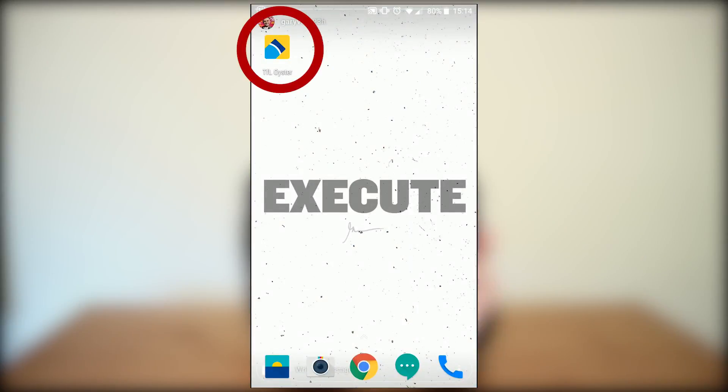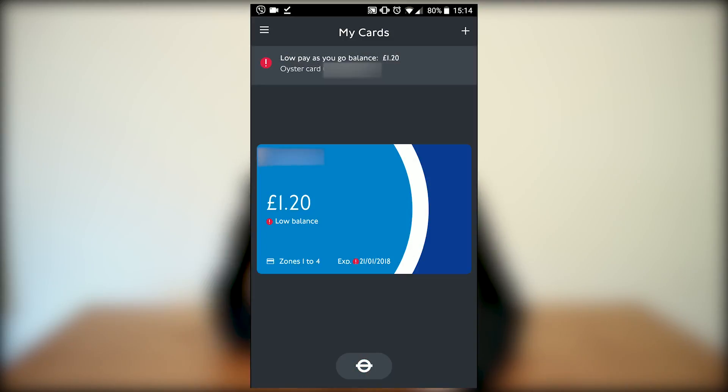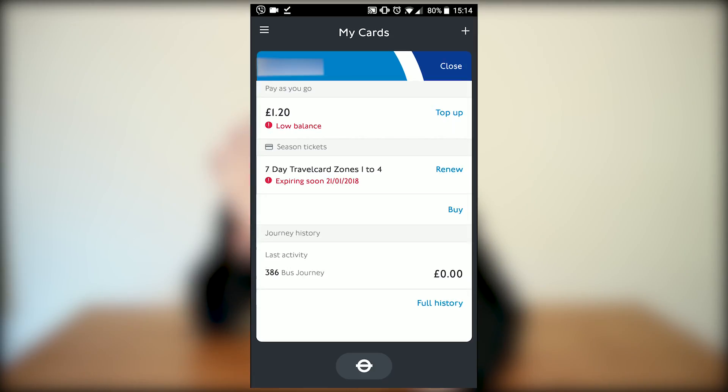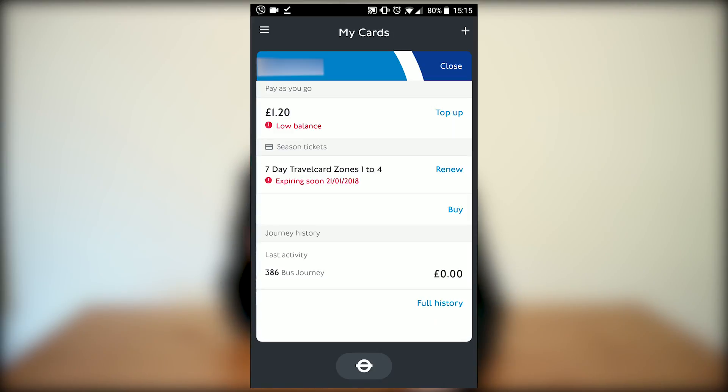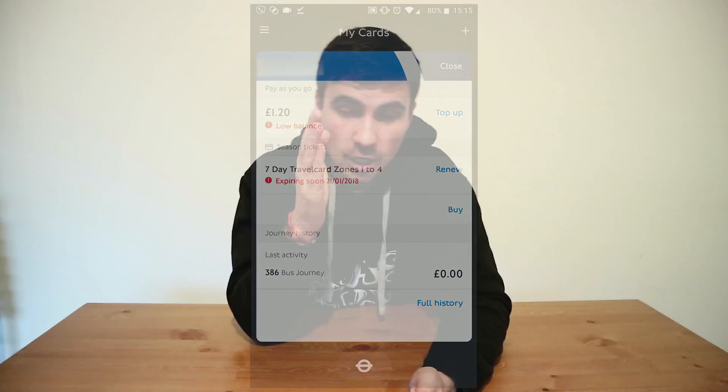So let me walk you through the process. Here's the app: TFL Oyster. Click on it or tap, and it shows you your Oyster card — that's because I'm already logged in. Before that, you just need to enter your password and the email address that you're already registered with on the website. Once you log in, you get this screen showing how much your balance is.